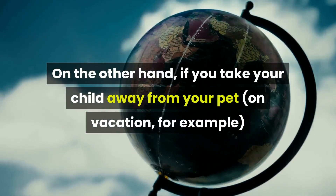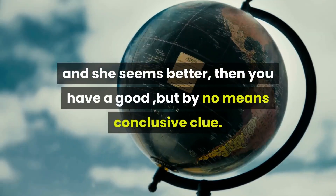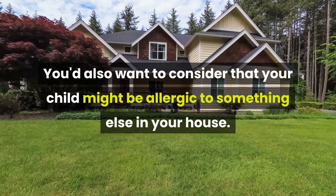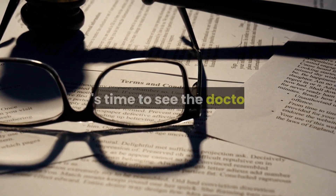On the other hand, if you take your child away from your pet — on vacation, for example — and she seems better, then you have a good but by no means conclusive clue. You'd also want to consider that your child might be allergic to something else in your house. If your own sleuthing doesn't give you the answer, it's time to see the doctor.